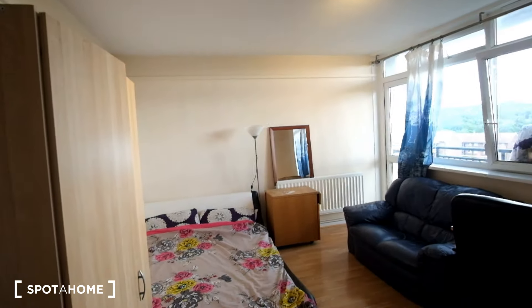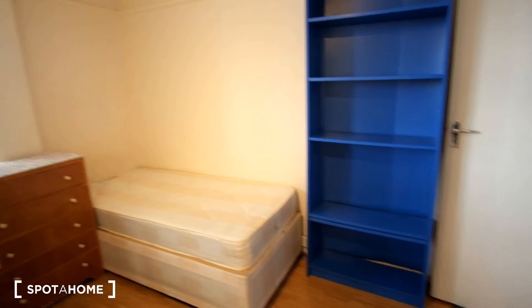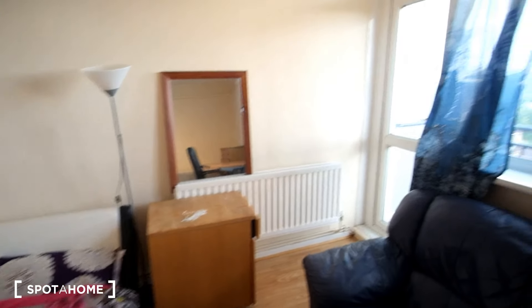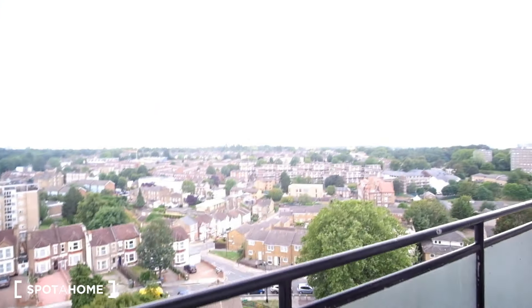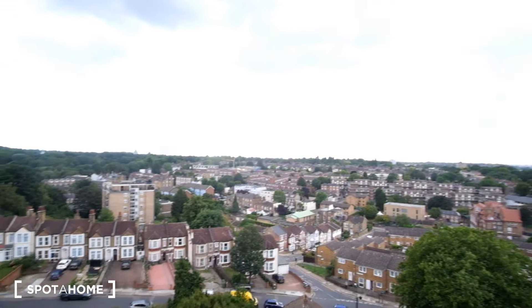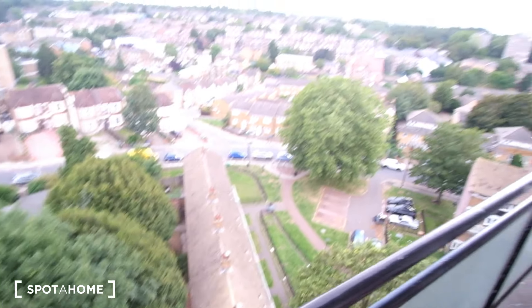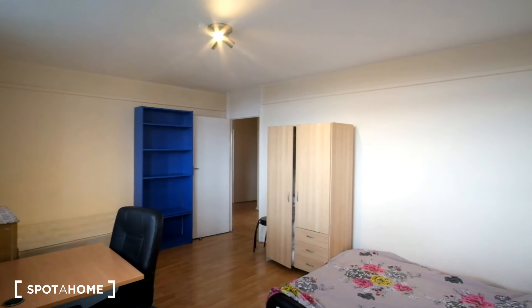In this final bedroom, number three, we have a double bed to the left and a single bed to the right. There's storage right as you enter, and in front we have a desk, more storage, a couch, and a nightstand. In the corner there's a balcony with a few chairs and a great 10th floor view. There's also a standalone wardrobe in the room.